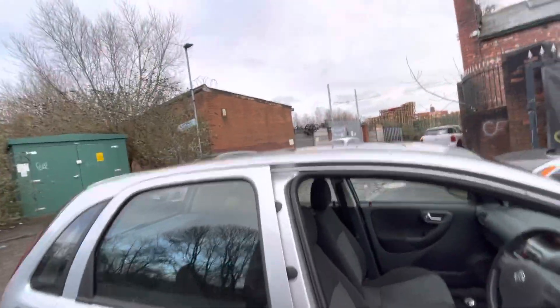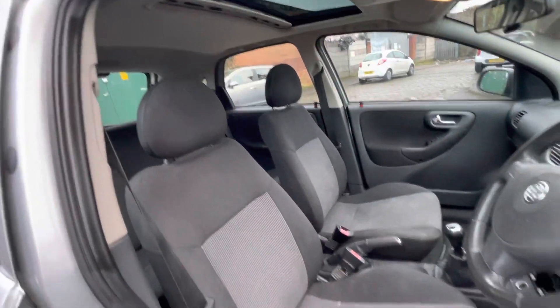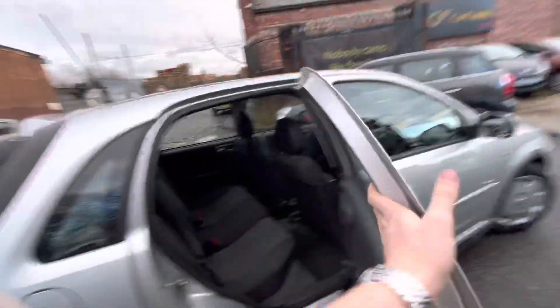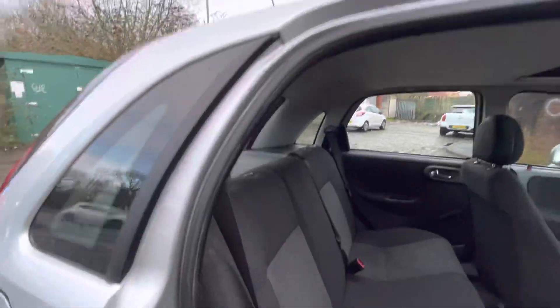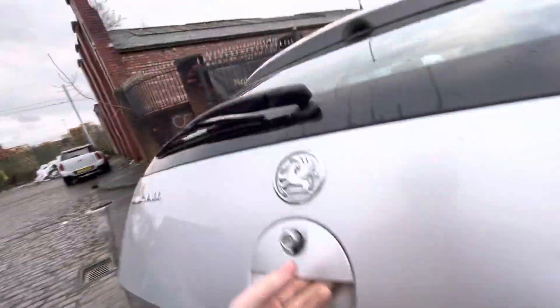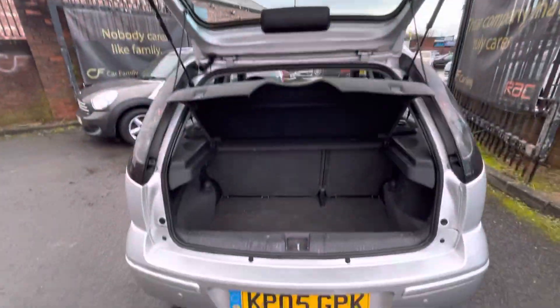Running-wise, it runs absolutely fantastic. It is in need of a valet — we've obviously just got it in, so just be wary of that. The seats will be shampooed. With it being a five-door as well, that's an extra selling point — more space in the car for passengers. Also notice that the boot has had its grommets replaced because they're very new-looking and in very good condition. The boot opens up really nice, and obviously there's a spare tire in the boot as well.